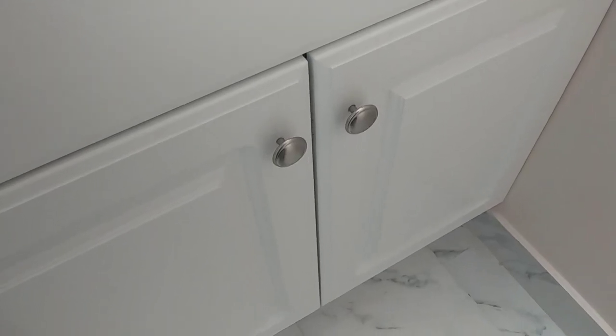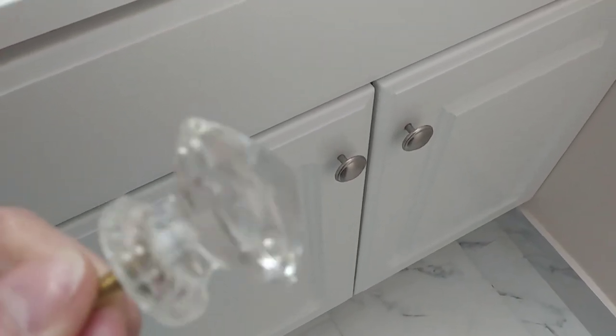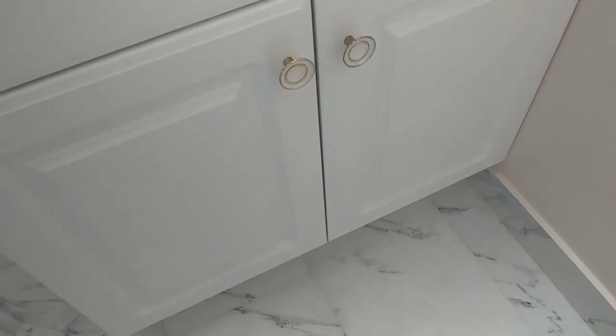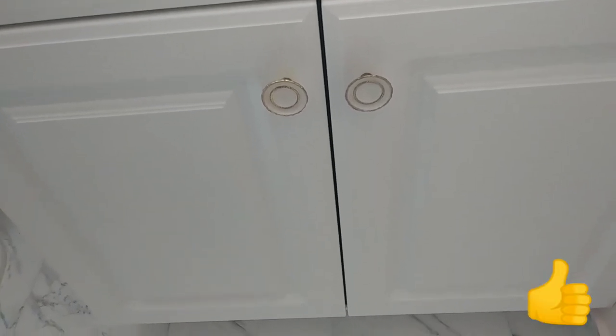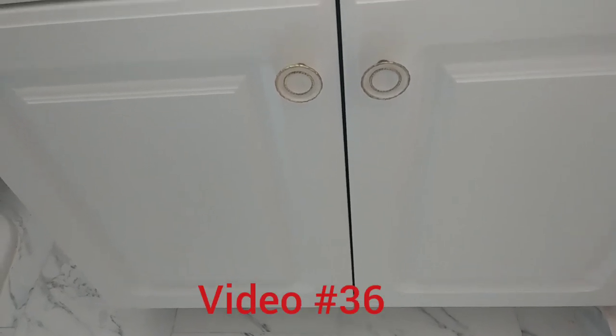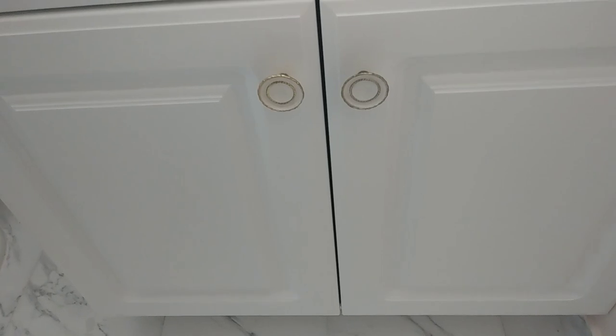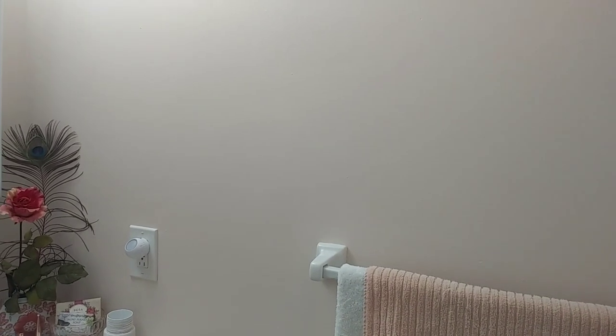I'm going to change these doorknobs for vintage ones — I love them much more than the originals. They are from a thrift haul I did a long time ago; I'll put the video number up if you want to see it. The bathroom is almost complete, but I still need to add the frames to two spots.